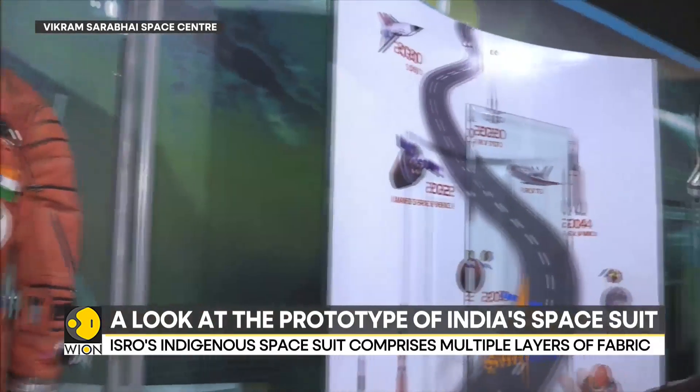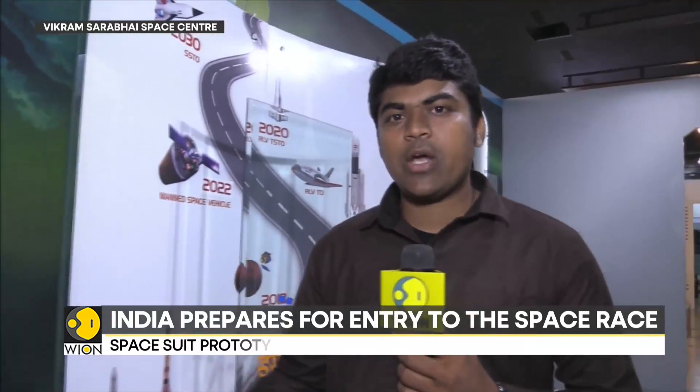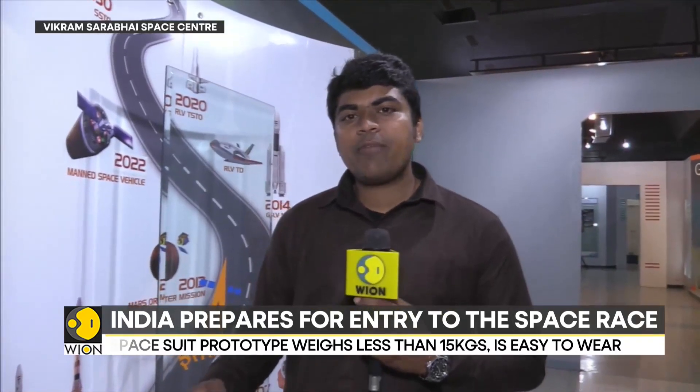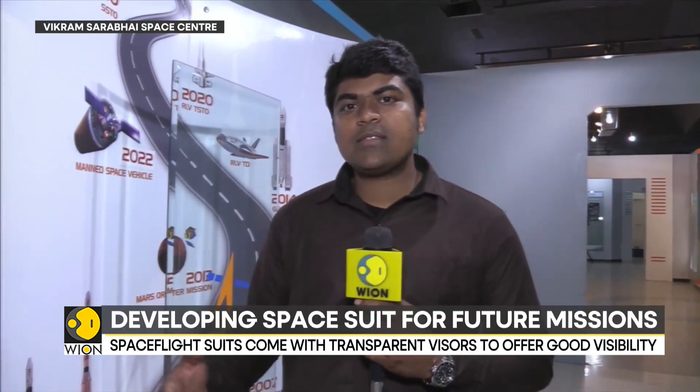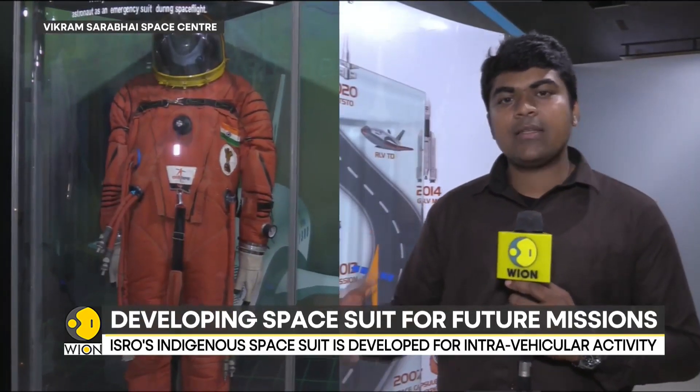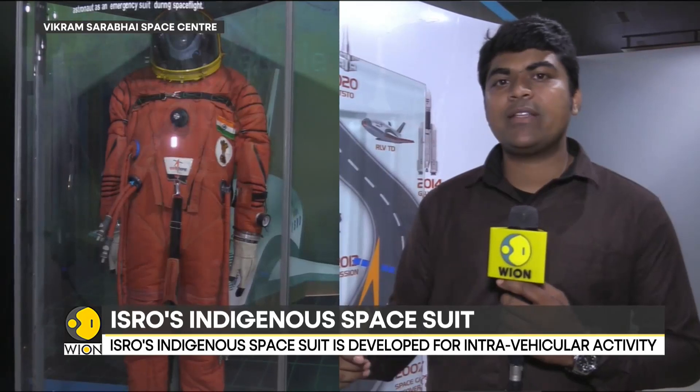This is also a very lightweight suit, weighing just about 15 kilos, easy to wear and easy to take off. And especially during the ascent phase of flight, Indian astronauts will be facing 4G forces — which means acceleration of 4G, meaning they'll be feeling almost four times their body weight. So during that phase, for protection, they will have to wear this suit.